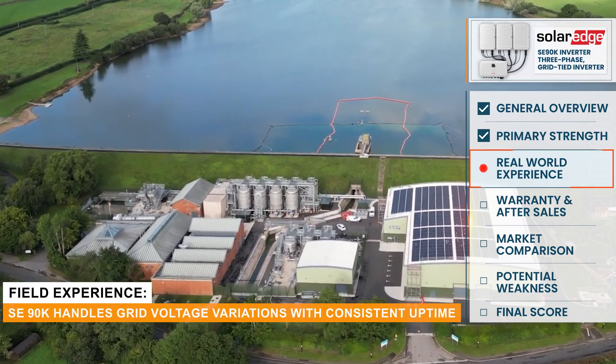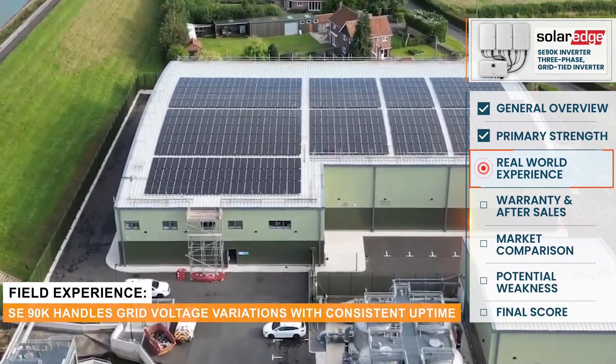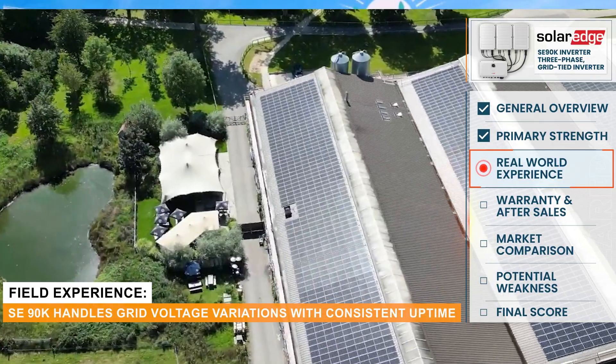The inverter handles voltage and fluctuations very well on large sites, and actually across all of our portfolio we've seen very little issue related to this, and I think it's by nature of the technology that it's managed it.